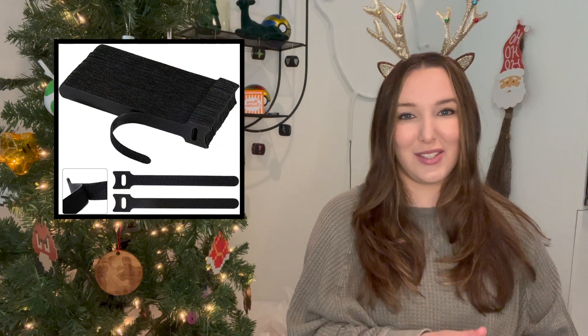Next up are these cable ties. These are another thing I gifted my boyfriend a few years ago and we love them. We use them all over our house, especially because he's a big gamer with so many cords everywhere. They help organize cords and keep them together, and since they come in different colors you can know which cord is linked to which device.